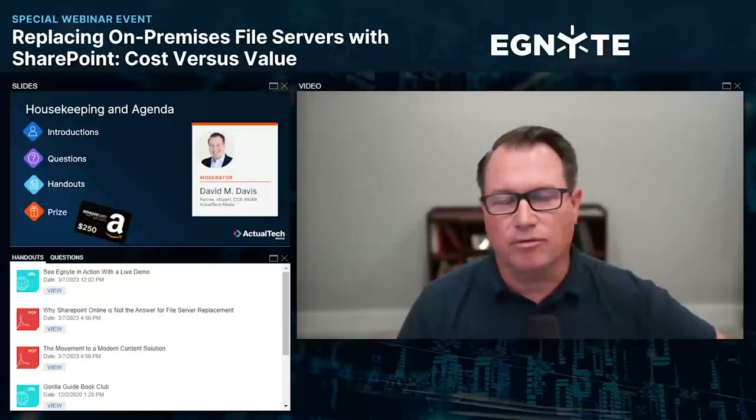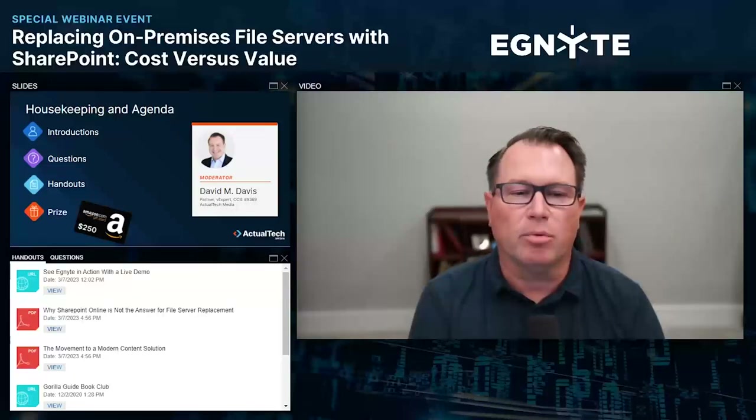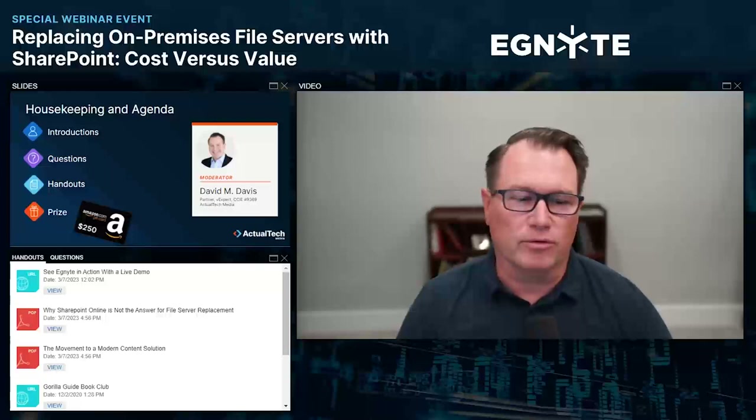Also click on the two PDFs right there. They are PDF resources that will be downloaded automatically to your computer. One is on why SharePoint Online is not the answer for file server replacement. Another one is the movement to a modern content solution. Make sure that you check out those handouts.